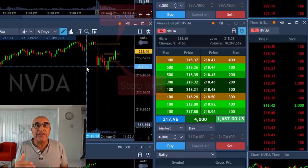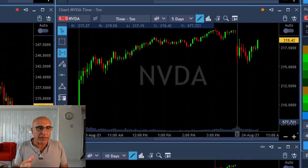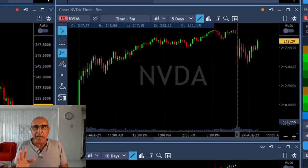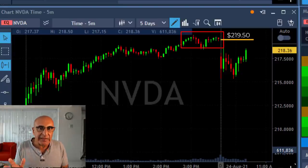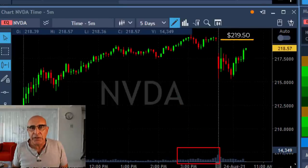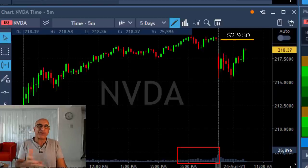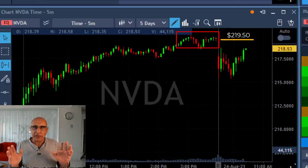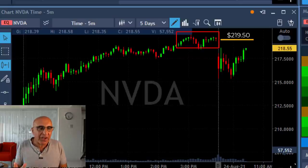The target area is $219.30 to $219.50. Why? Yesterday you can see that Nvidia had a huge upside move — a beautiful daily and intraday move — and at the end of the day it was basing at around this price, anywhere between $219.30 and $219.80, so around $219.50 as the average. It based there for quite a long time, and if you look at the volume, it was relatively high — a lot of people were buying and selling at that level.